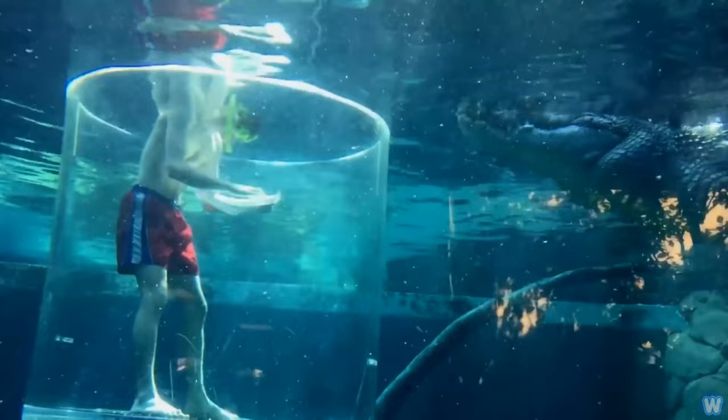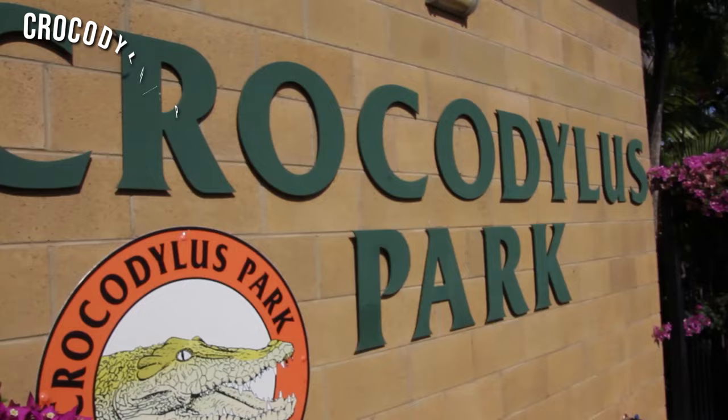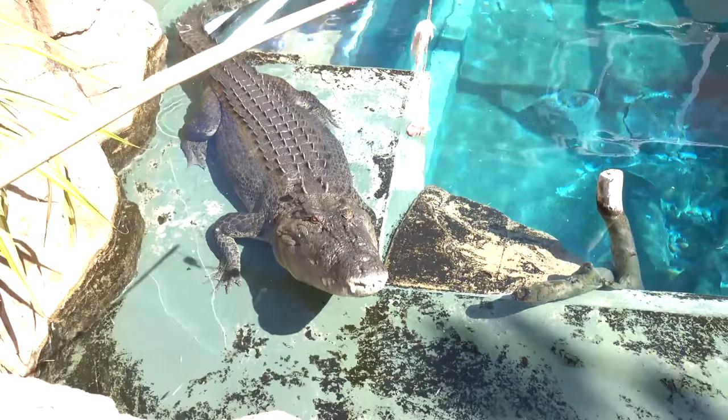If you would prefer a less terrifying croc-watching program, then you should head to the family-friendly Crocodilus Park, where you still get to watch the crocodiles but from a safe distance.